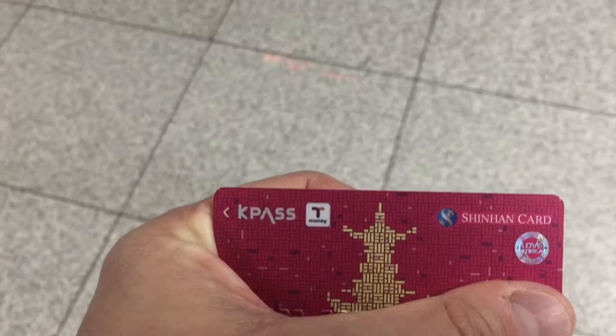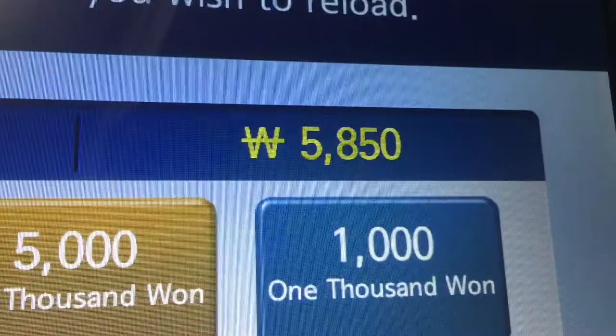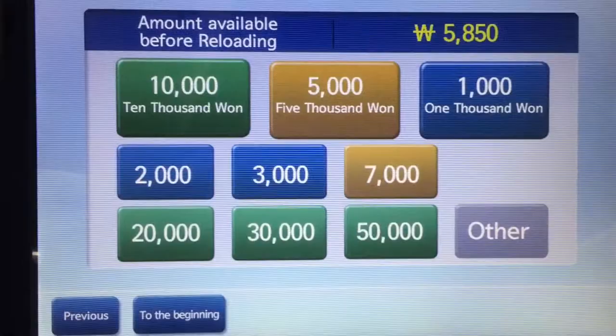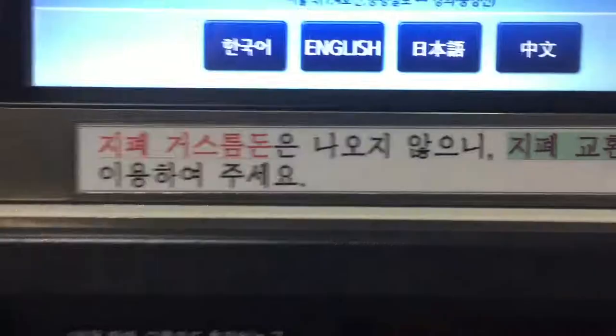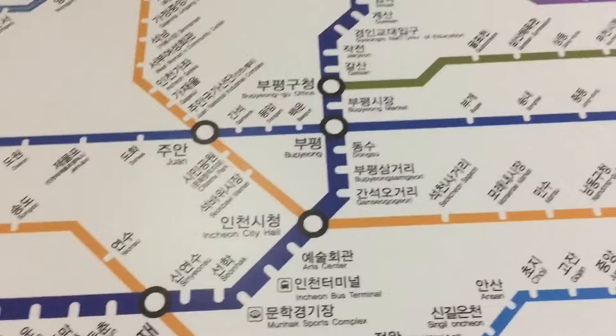From what I've read, this is the cheapest way to go, and it's the easiest because you can just tap these cards and you're good to go. I've got 5,000 won on here, which means I should have enough for this trip, so I'm not going to reload it this time. You just pick the option you want, put the cash in, and that's it. One key thing though is that you need cash.